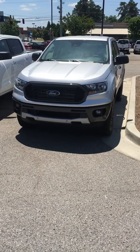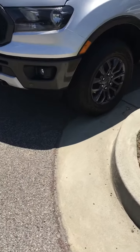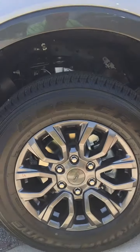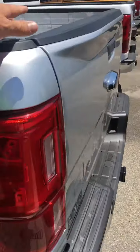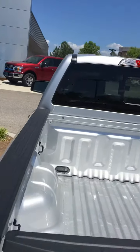This is actually the stock number that you had asked about — it's still in stock. You'll notice that this is a sport package, which gives you some really nice wheels. It is the XLT package. It does have towing already set up for you with the wiring and a six-foot bed.